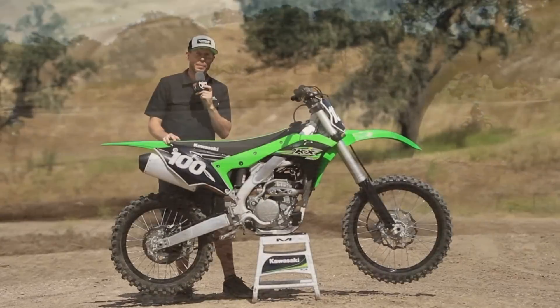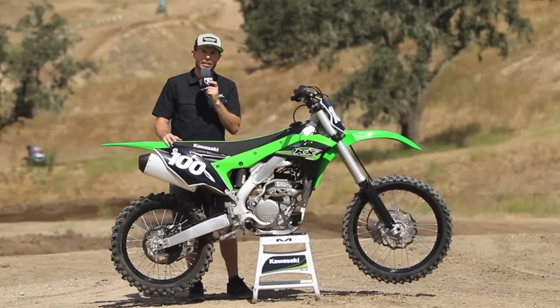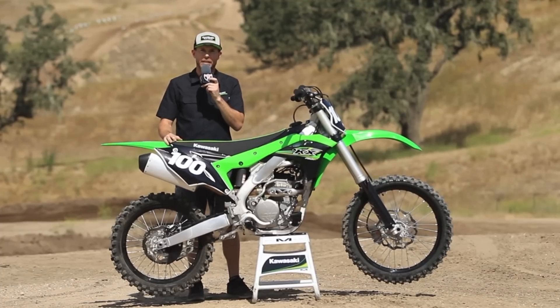Hi, Brad Pitts here with Kawasaki. I'm the media relations supervisor. We're here at Zaka Station testing the all new 2017 Kawasaki KX250F.